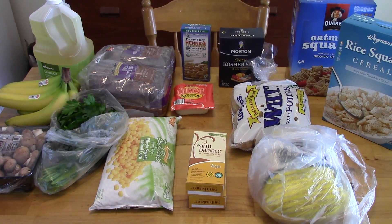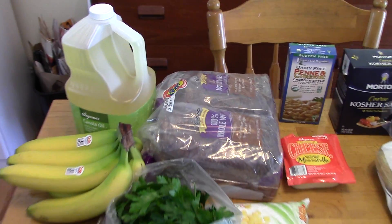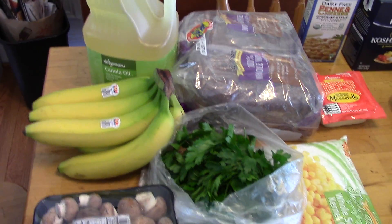I'll just go through quickly what I got here and I'll put my meal plan in the description box. I got some canola oil — we were running out and I always get the big jugs, it's the best value. I also got two loaves of bread and some bananas and mushrooms.